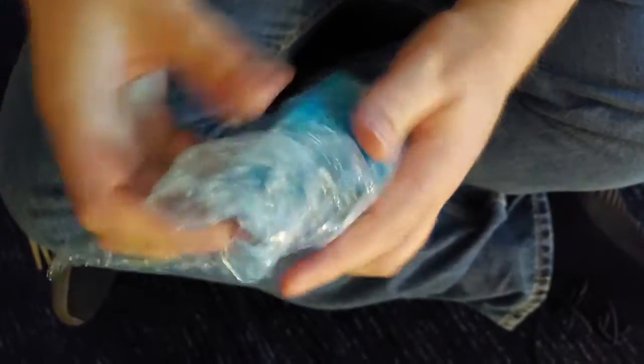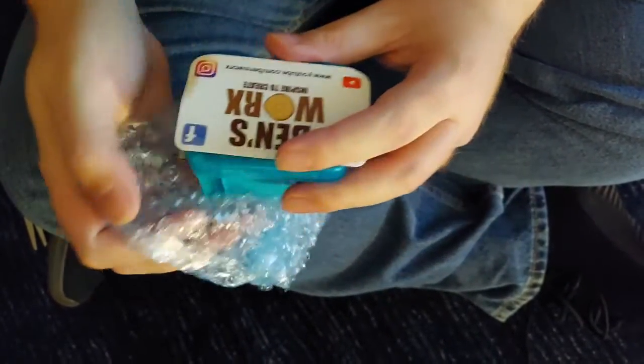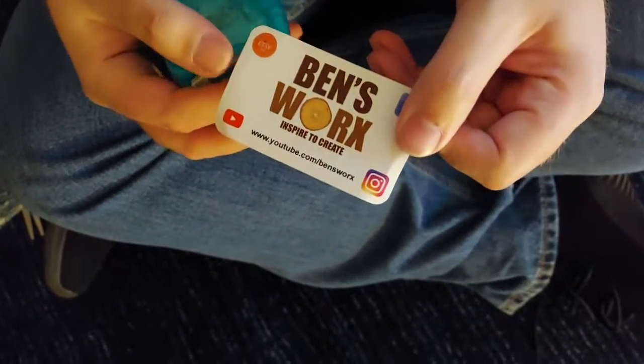I was pretty excited to see what he might do with the crystals, but I never dreamed that he might make something and send it back to me. I'm pretty excited about this. There is his YouTube channel.